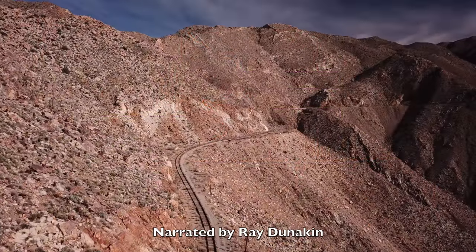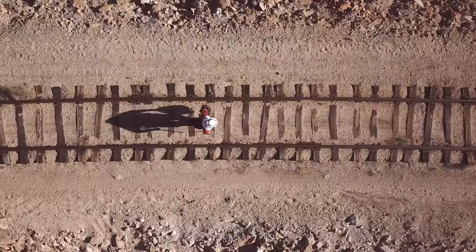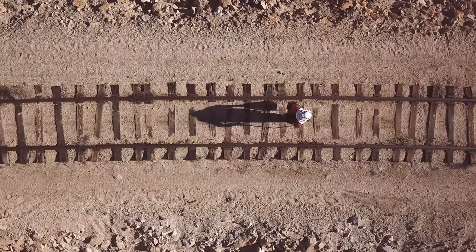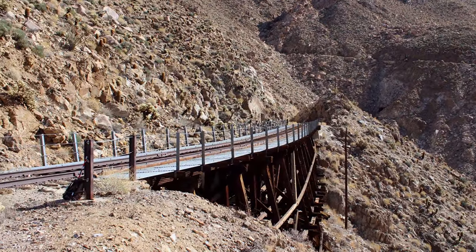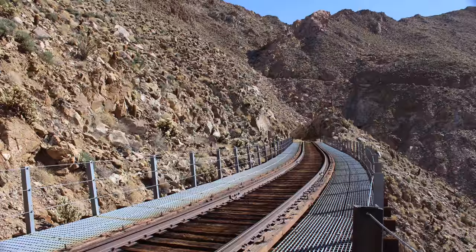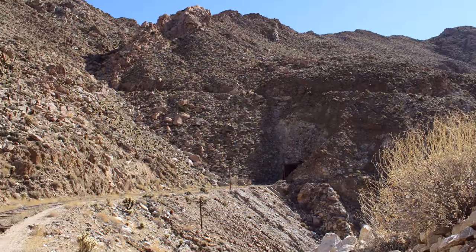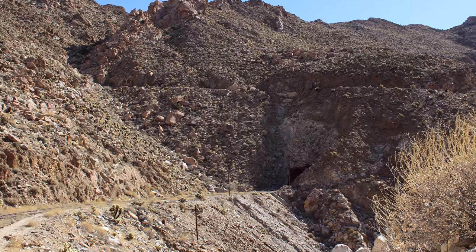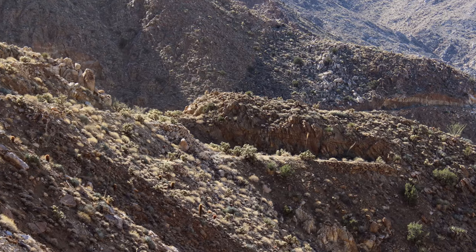Our last stop was a small hillside trestle south of tunnel 18. From there the tracks curve eastward around the mountain before turning south again. We soon encounter another hillside trestle with tunnel 17 visible in the background. A rough road was cut into the mountain above the tunnel during construction of the railroad. Nearby a ledge was carved out for one of the construction camps.